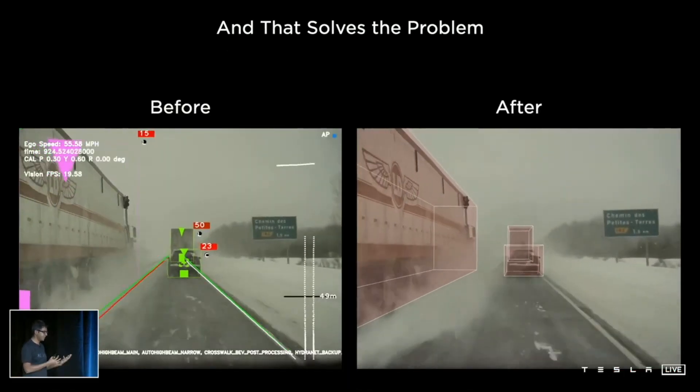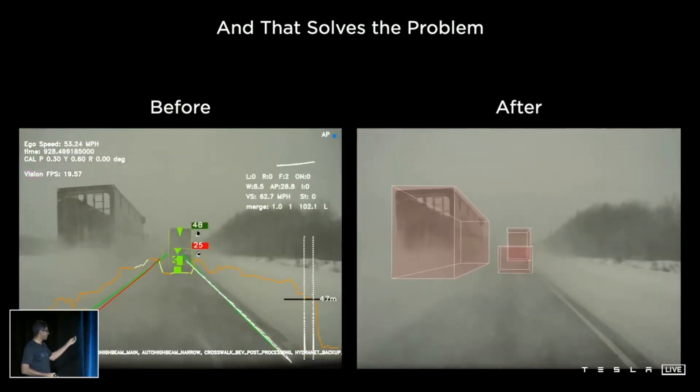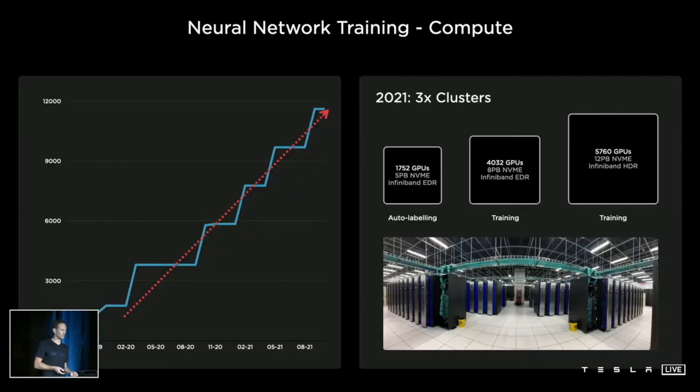Once we train the networks with this data, you can see that it's totally working and keeps the memory that the object was there. Tonight I'd like to give you some perspective into the amount of compute needed to power this type of data generation factory. We've been scaling our neural network training compute dramatically over the past few years, and today we're barely shy of 10,000 GPUs — which, just to give you some sense, is more than the top five publicly owned supercomputers in the world. But that's not enough.